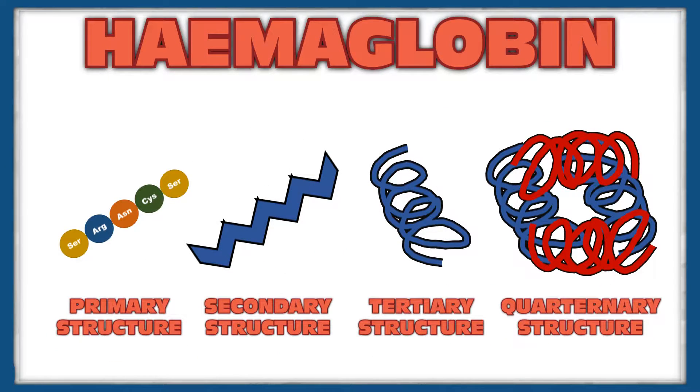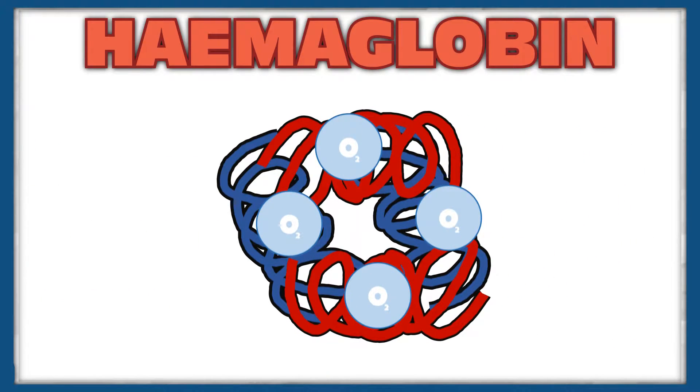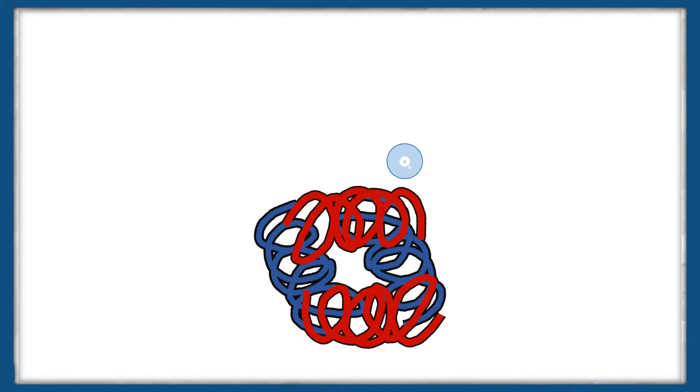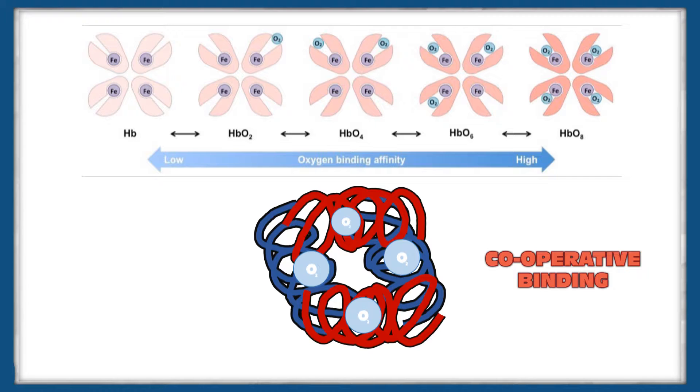Haemoglobin is a quaternary structured protein, and is responsible for the red blood cells' ability to carry oxygen and carbon dioxide around the body. A quaternary structured protein is a protein made up of four polypeptide chains that are linked together to form a singular protein. The oxygen molecules bind to the haem groups on the protein. The act of oxygen binding to the haem group increases the affinity of the remaining haem groups for oxygen by changing the shape of the protein subunits that make up the molecule. This is known as cooperative binding, and means that they're more likely to pick up additional oxygen.